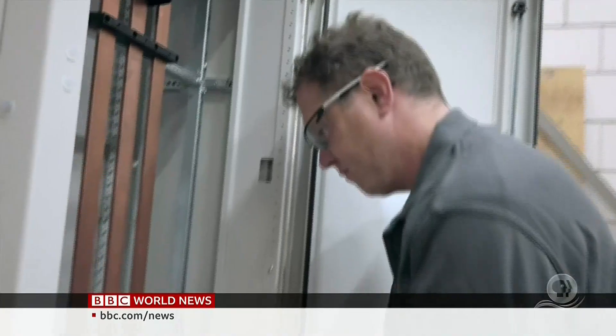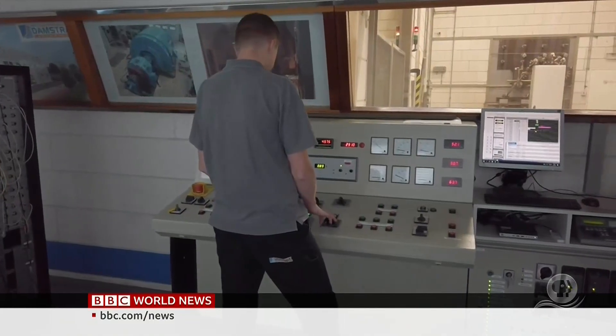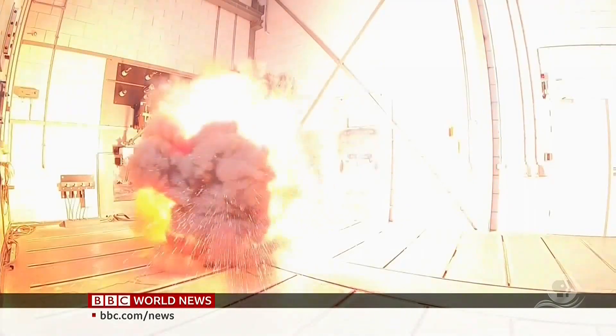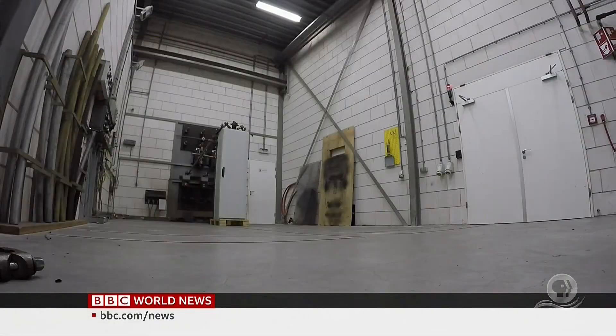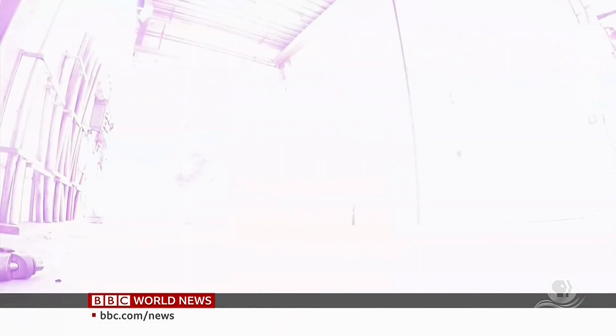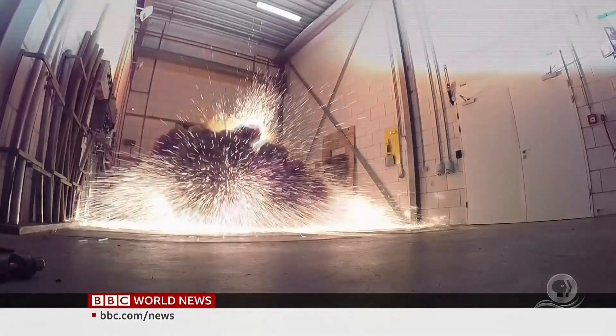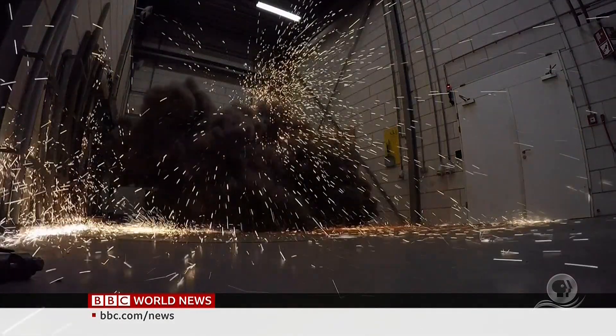We're about to witness the startling destructive power of electricity as technicians prepare a short-circuit test at this laboratory. This is why industry relies so heavily on SF6 — it prevents overloads that destroy installations. But the gas is also the most powerful climate-warming substance known to science, 23,500 times more damaging than carbon dioxide.